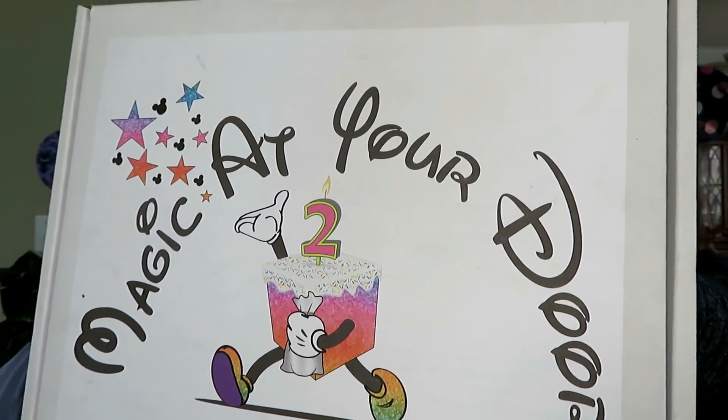The box has stars and a little Mickey coming out — it's so adorable! We haven't been getting this one for the full two years; I think we've been getting it for about a year, maybe a little over. We actually have a promo code which is 'foreverDisney10,' and that will give you $10 off your first shipment of the Disney Magic subscription box. We'll leave that down in the description.